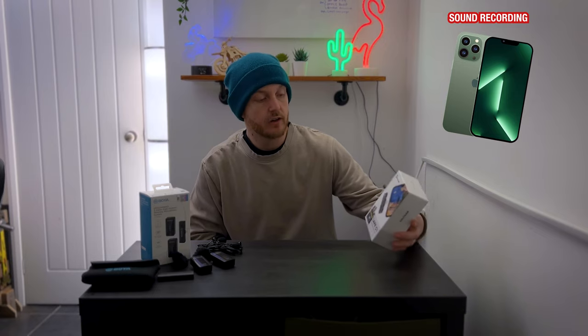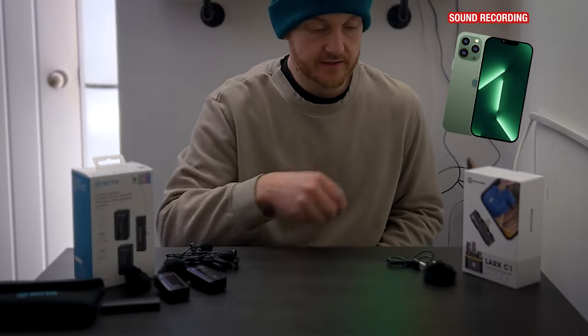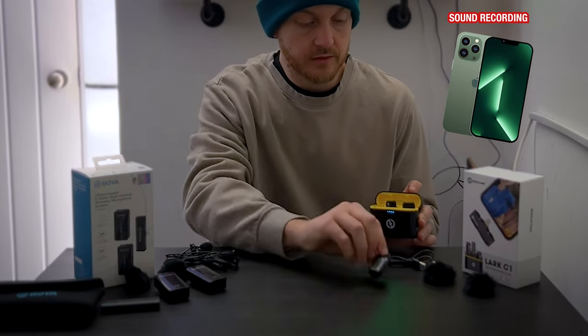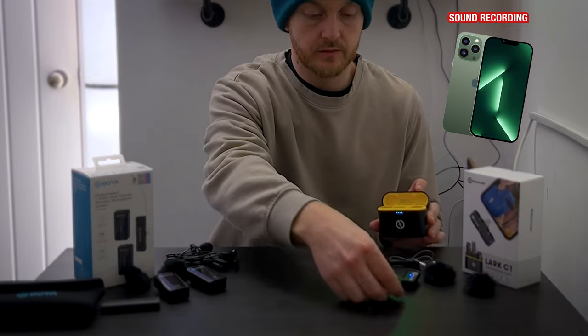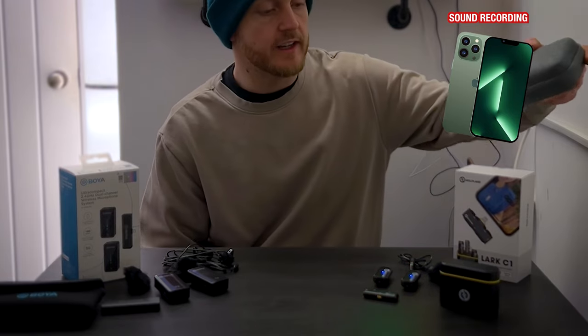Now let's look at the Hollyland and what comes in the box. We have the charging cables, we have the two dead cats — sound muffs, whatever you want to call them — and then we have a charging pouch which opens up to reveal both microphones and the transmitter which plugs into the phone. The Hollyland equipment also comes with a hard pouch.